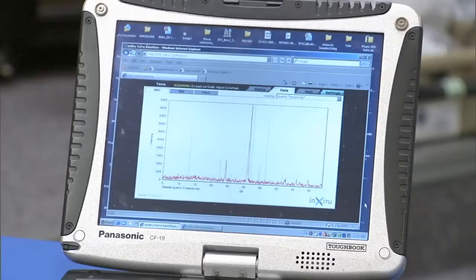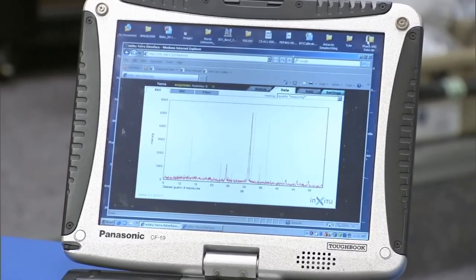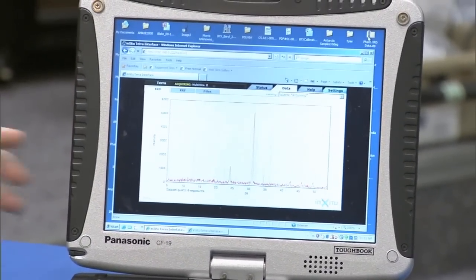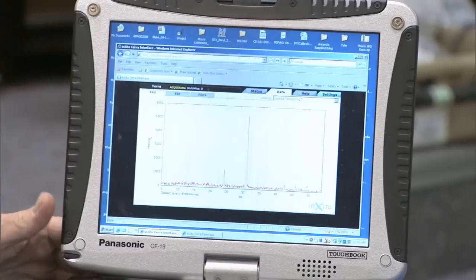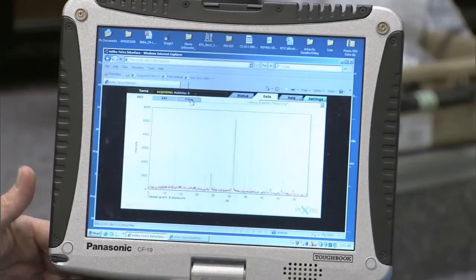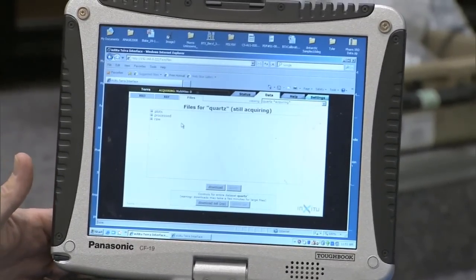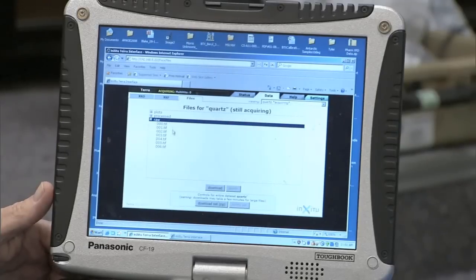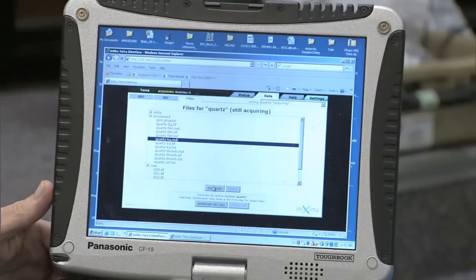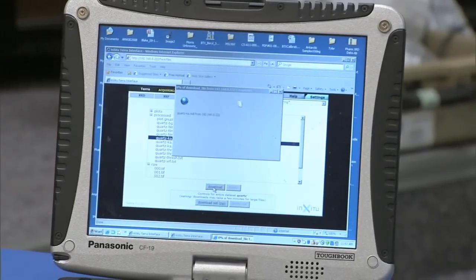That's now five exposures of 10 seconds each — 50 seconds of exposure. I'm going to take this data and pull it down onto this computer. Right now it's resident on this machine, and as soon as I download it, it's resident on my computer. Then I can use the programs on my computer to do the analysis.